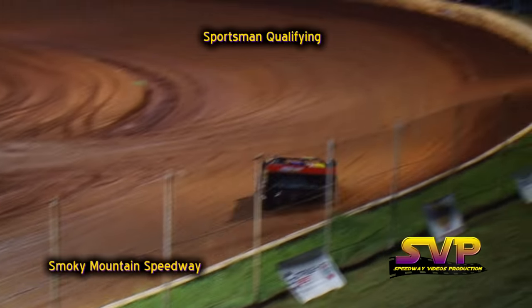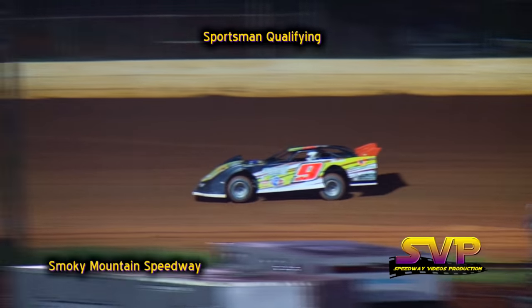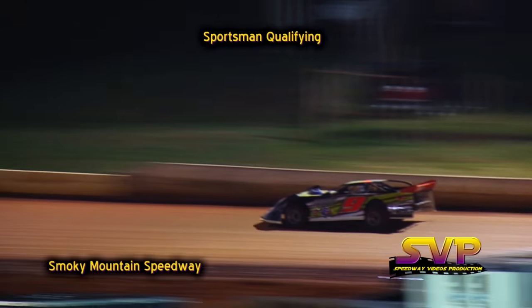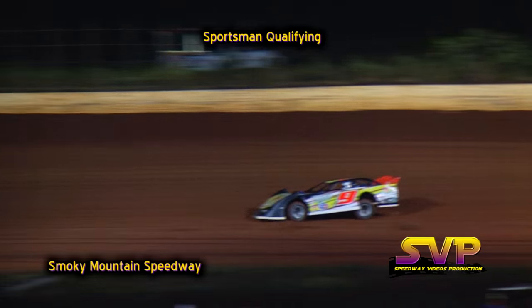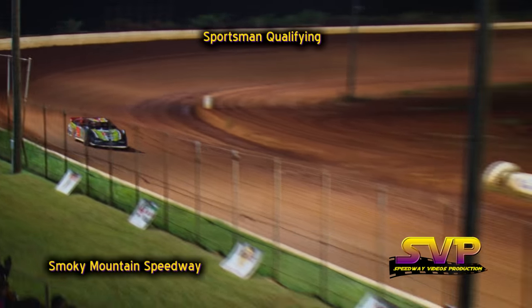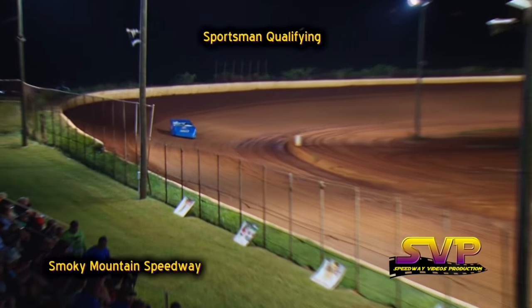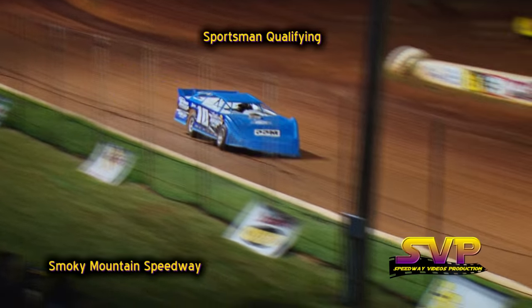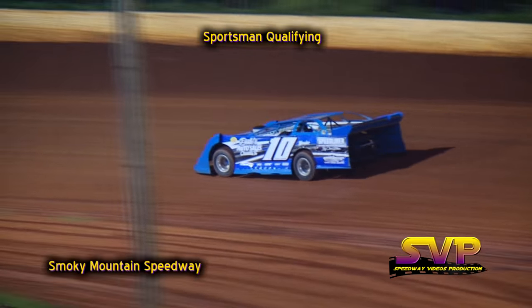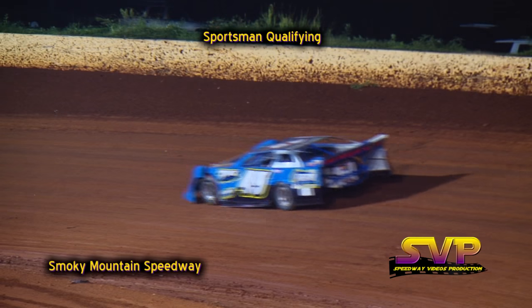The next car to qualify — I believe it's the number 9 of Derek Meadors. Derek Meadors on the racetrack, also coming out to qualify, the number 10 of Jeremy Shannon. Jeremy Shannon in the blue number 10 car, and Derek Meadors in the number 9 car. Meadors's lap of qualifying is a 20.241. Jeremy Shannon is a 17.975.